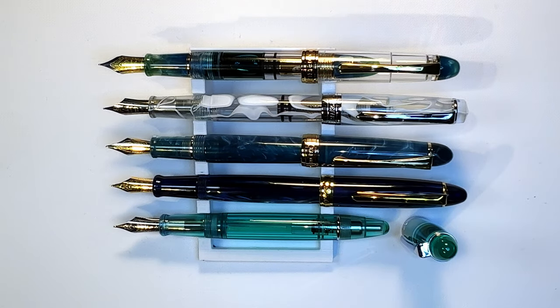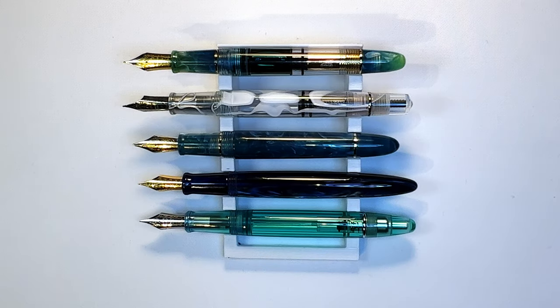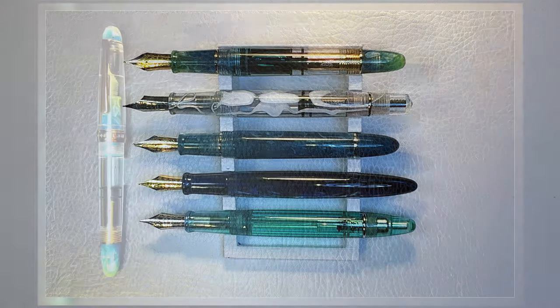Now let's look at them posted — here they are posted. They all post very nicely with the exception of the Pen BBS 348 where the cap can't get over that large ring and blind cap. Here they are unposted. Now let's look at some measurements and I'll be back with a writing sample.